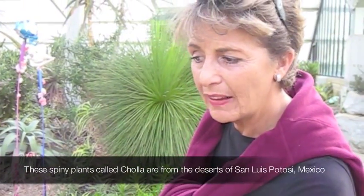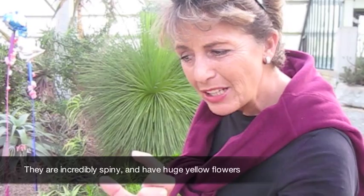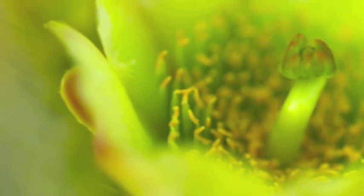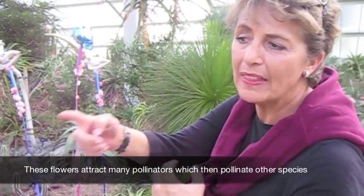This plant is called Cholla. It comes from San Luis Potosí, from the deserts of that area. It's extremely spinose — the spines are very aggressive — but it gives very, very big flowers, very yellow, very moist, that help the pollination of other species.